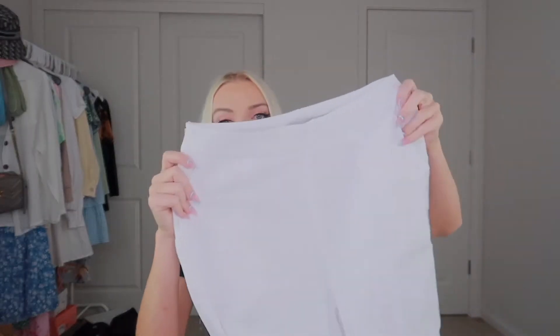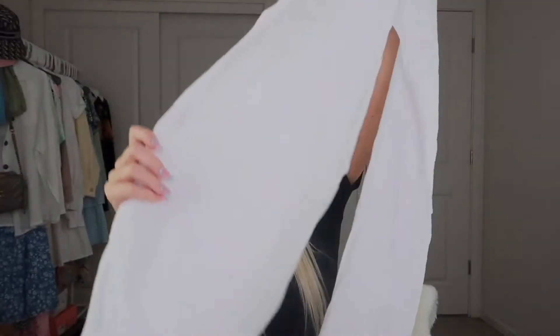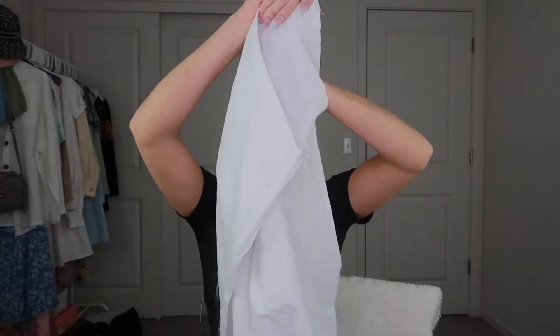The next item I got was these pants. They kind of look like capris — they're boot cut at the bottom, they have pockets, and these are super light.